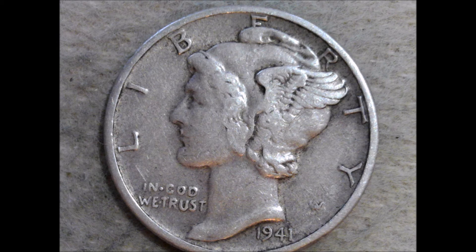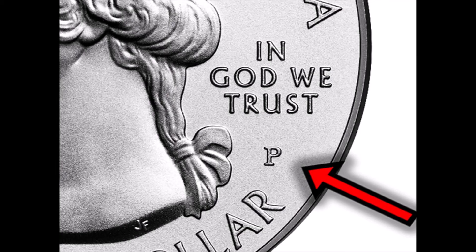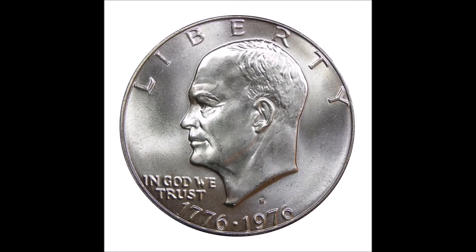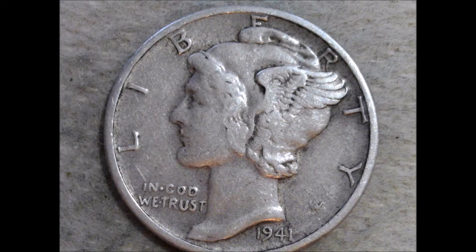Unmarked coins are issued by the Philadelphia Mint. Among marked coins, Philadelphia coins bear a letter P, Denver bears a letter D, San Francisco bears a letter S, and West Point coins bear a letter W.